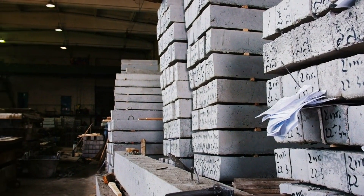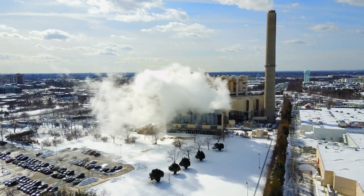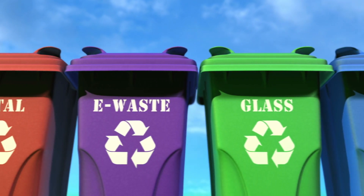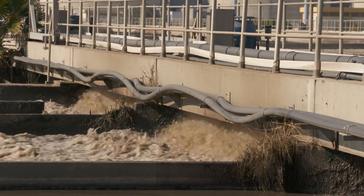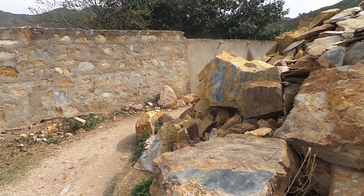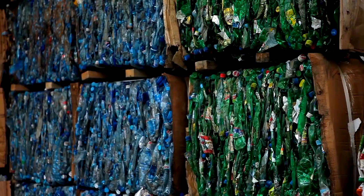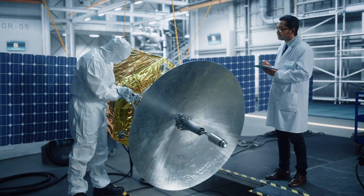The energy-efficient lighting systems that adorn the vast expanse of the manufacturing floor represent a conscientious effort to reduce energy consumption and minimize the carbon footprint of the facility. The scope of SpaceX's eco-friendly initiatives extends far beyond lighting — waste reduction measures are meticulously implemented throughout the facility. The conscientious disposal of waste, the recycling of materials, and the responsible management of resources all demonstrate that SpaceX is not merely a pioneer in aerospace technology, but also a steward of the planet's resources.